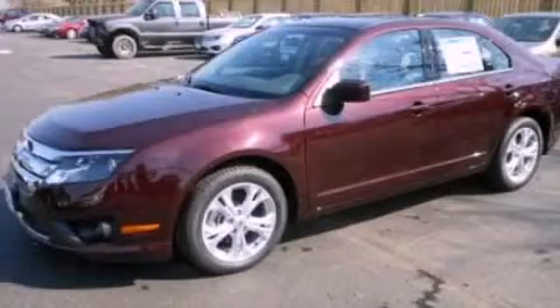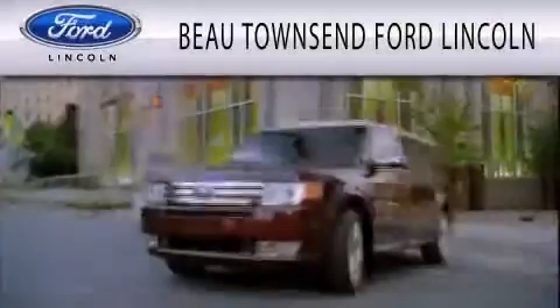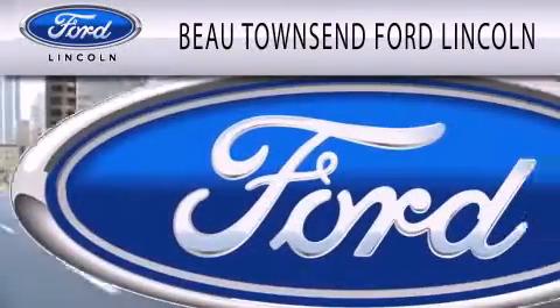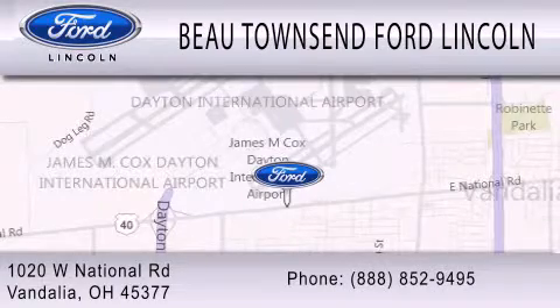This vehicle is sure to sell fast. Call and arrange your test drive today. Bow Townsend Ford Lincoln is dedicated to doing everything possible to ensure that the experience you have selecting your vehicle is as pleasant as possible. We are located at 1020 West National Road in Vandalia.